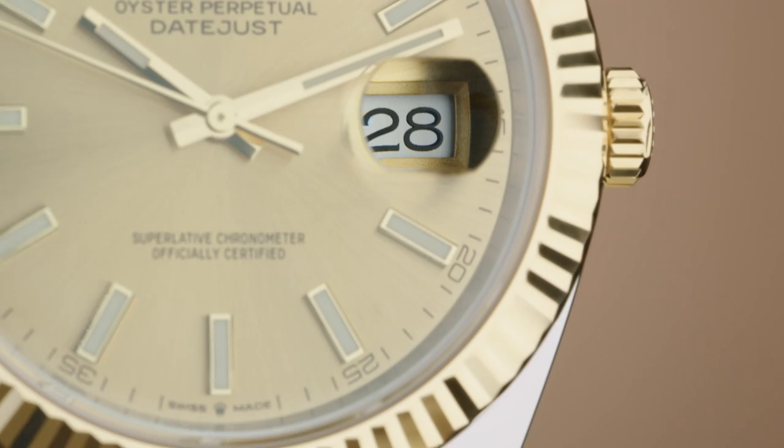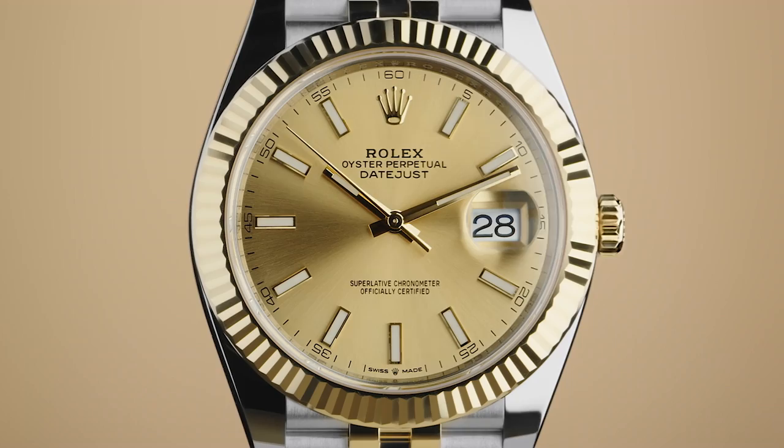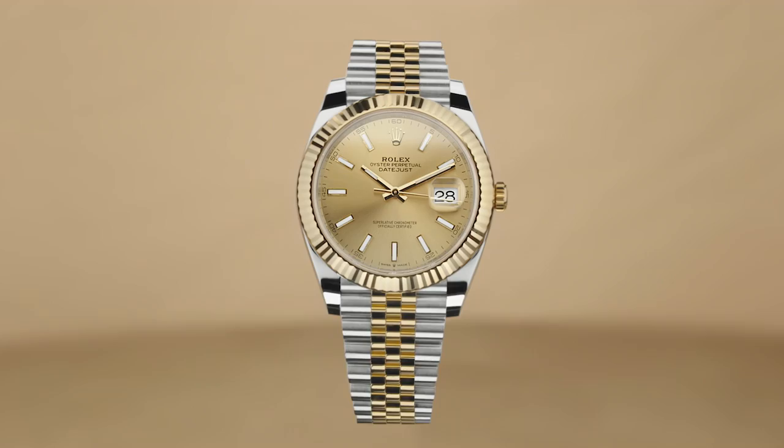In 1953, it received its most iconic feature: the distinctive Cyclops lens. Ever since, Rolex has continued to evolve the Datejust without compromising its classic style and reliability.